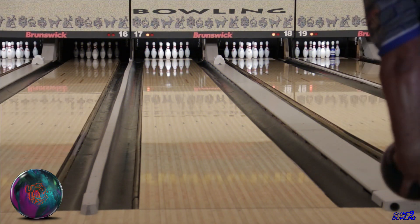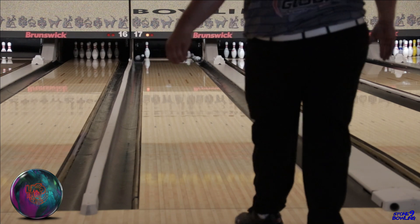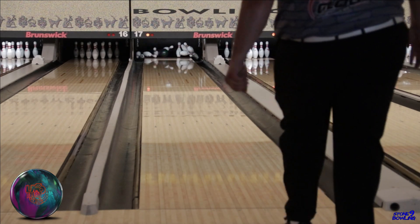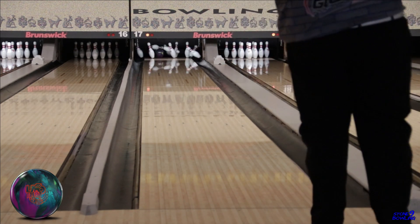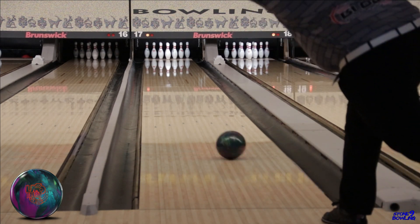Well, hope everyone's enjoying their summer, but the bowling season is right around the corner, and we have a new release from Roto-Grip, the UFO Alert. We were very surprised how good this ball is. Very smooth and continuous down lane. It was very easy to strike with on a house shot. We think this will be a very popular ball for a lot of league bowlers when those solids start to read too early and get lazy down lane.